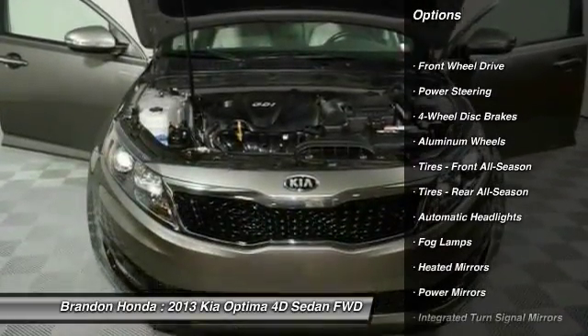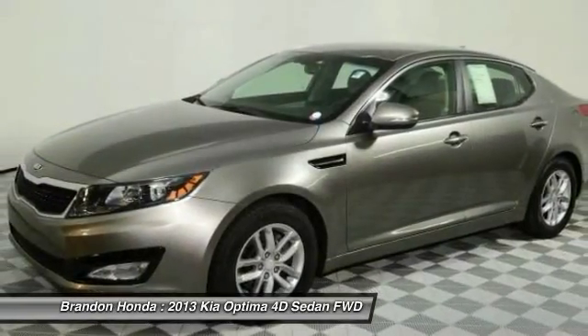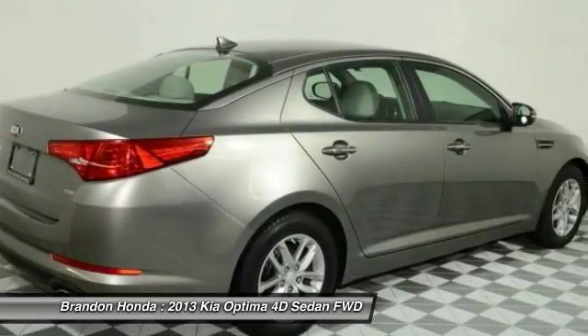Stability control, traction control, anti-lock braking system, keyless entry, steering wheel audio controls, Bluetooth, adjustable steering wheel, power steering, driver airbag, cruise control.